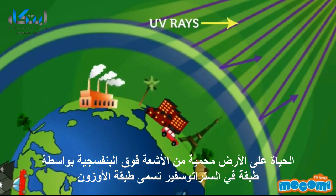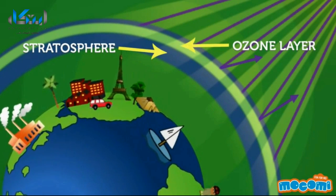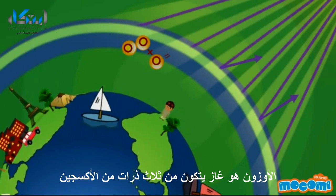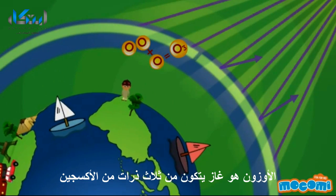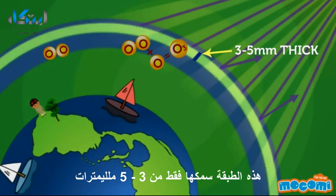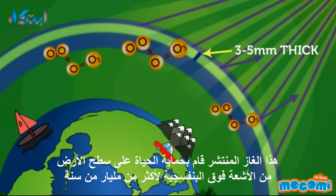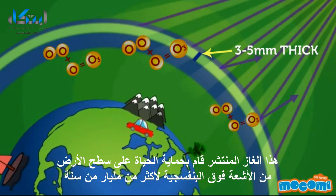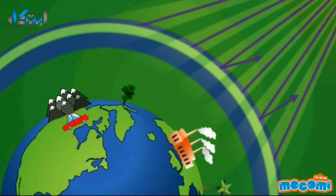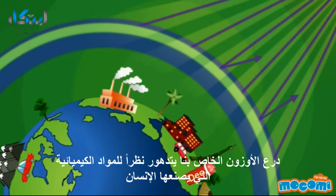Life on Earth is protected from UV rays by a layer in the stratosphere called the ozone layer. Ozone is a gas made up of three oxygen atoms. This layer is just about three to five millimeters thick, yet this thinly spread-out gas has been protecting life on the Earth's surface from UV rays for billions of years.